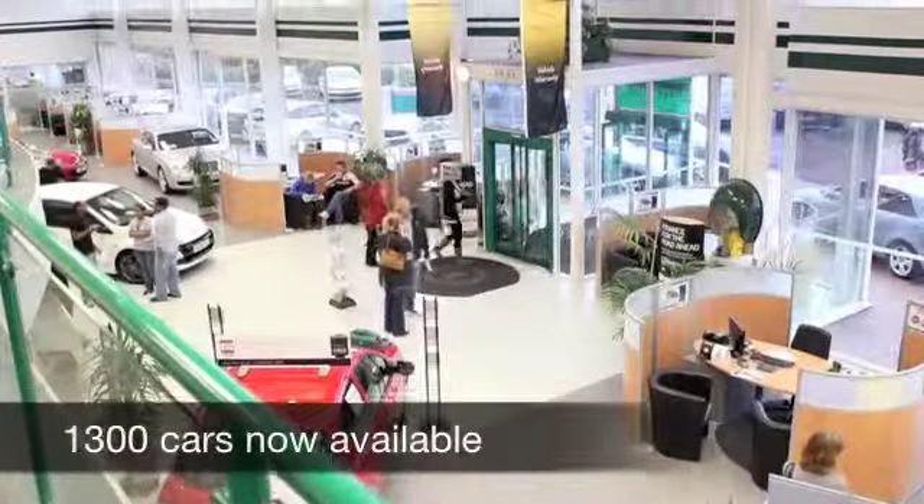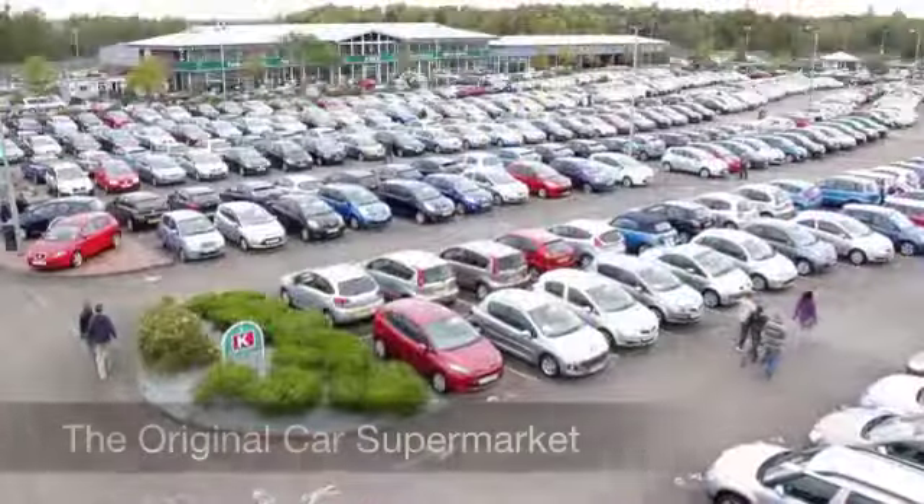Come and find out — come and have a no obligation test drive at Fords of Winsford.